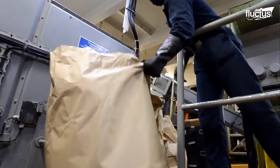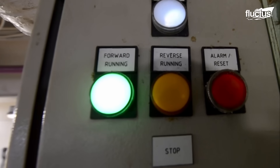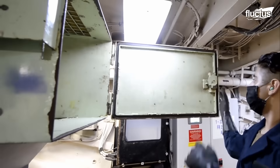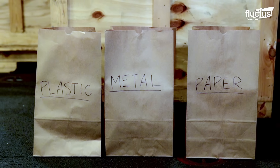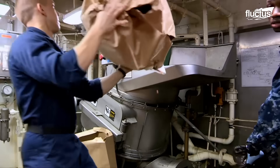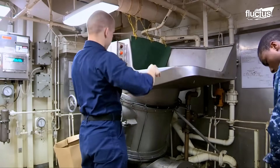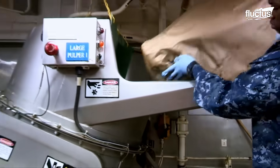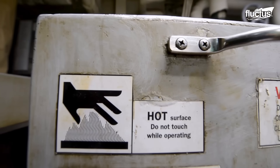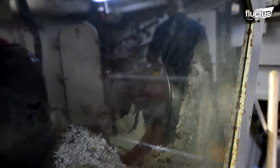Different types of waste are processed separately, and it is crucial to avoid mixing them. For example, metal cans or food waste should not be placed in the CMU, as it can lead to processing issues and potential damage to the equipment, and certain materials are directed to the incinerator. This strict separation of waste is enforced for efficient processing.